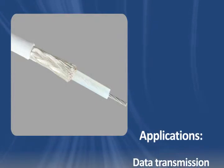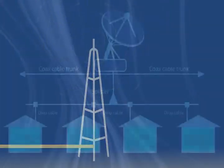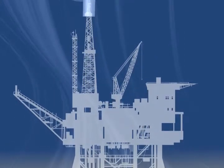RG188AU is used in many high-performance data transmission and communication applications, including radio frequency, broadcast, and video. RG188A cable may also be used where high-temperature performance is required.